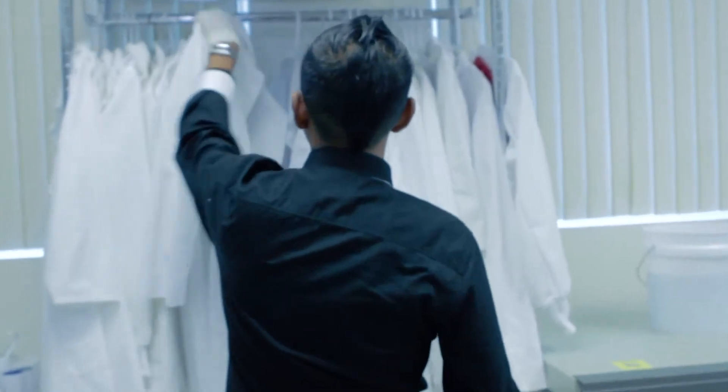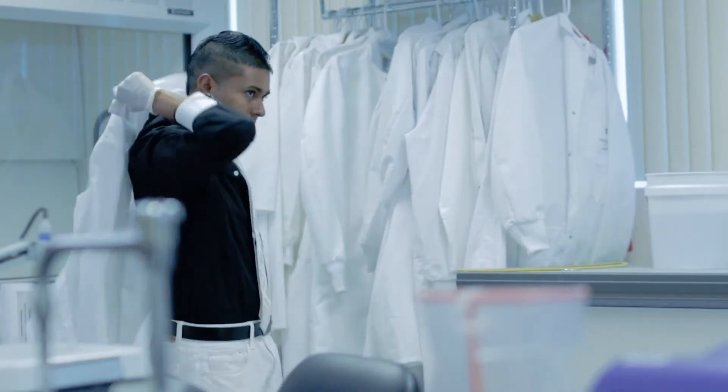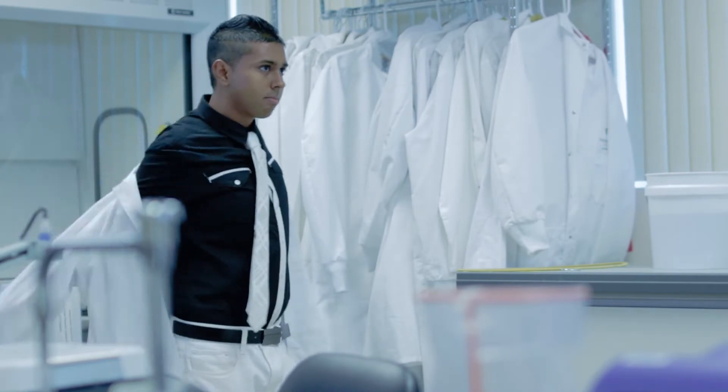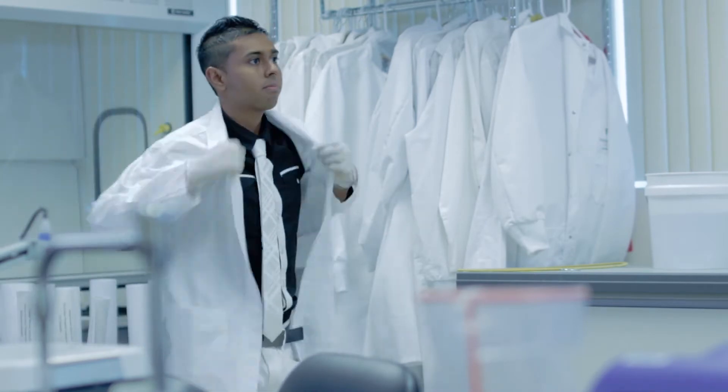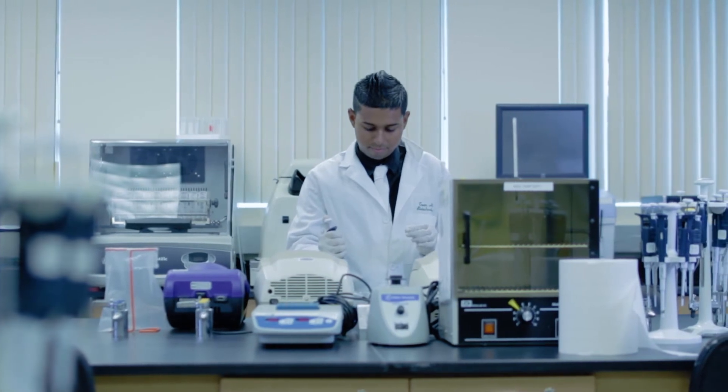I did a research project in conjunction with the Scripps Research Institute and applied that into a competition called the Life Science of South Florida Undergraduate Research Symposium, which is a symposium where all undergraduate research in the state of Florida competes.